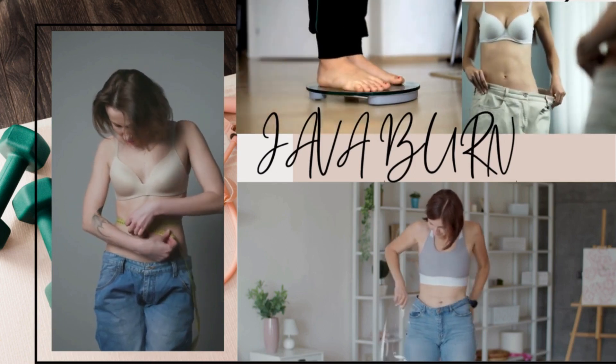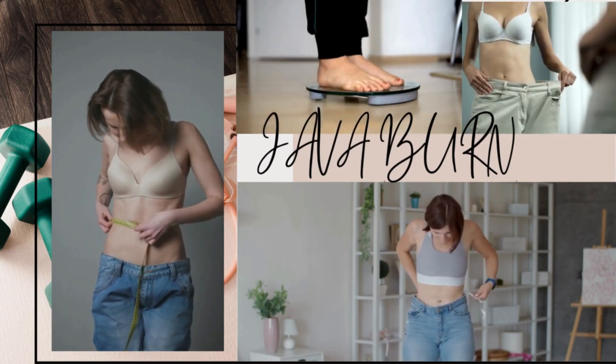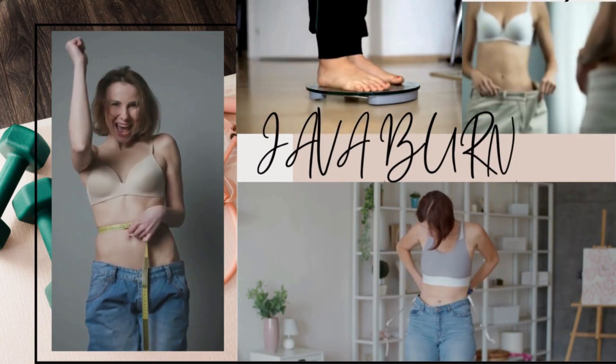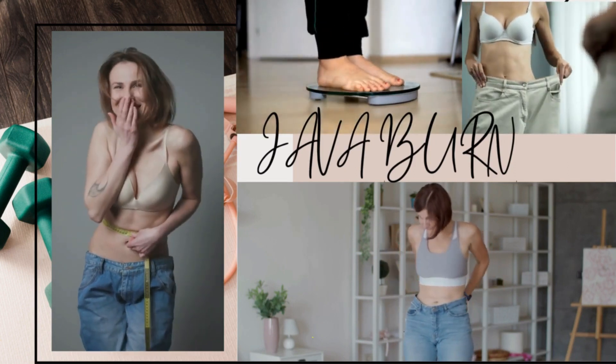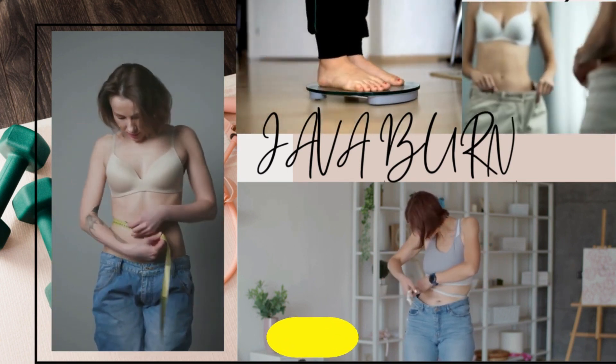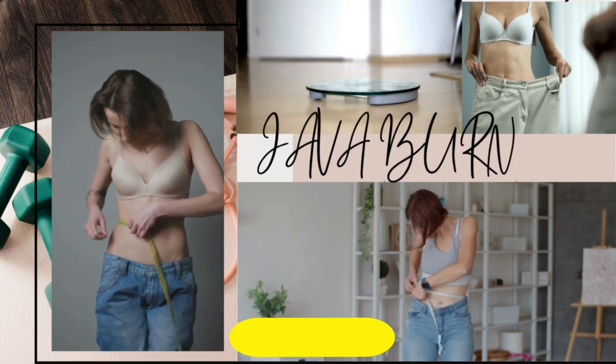Have you ever heard about Java Burn? I'm pretty sure you have, and that's why you're here in this video — because you are looking for more information about this supplement. You want to know what it is, what it does, if it really works. Stay tuned, because I'm here to tell you all of that, and also share an alert that you must know.